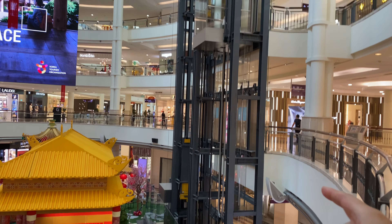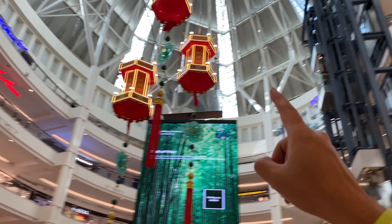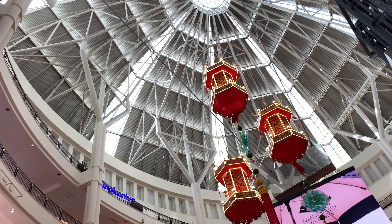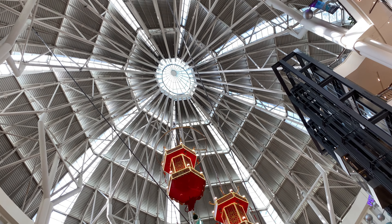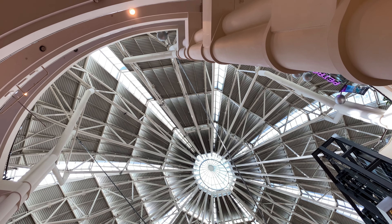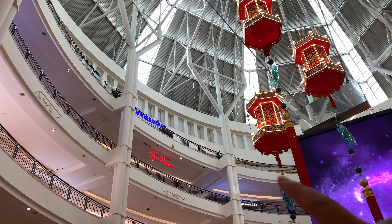There's an escalator — go up all the way to Kinokuniya which is up somewhere around there. Kinokuniya is up there. Ah, cinemas is there.